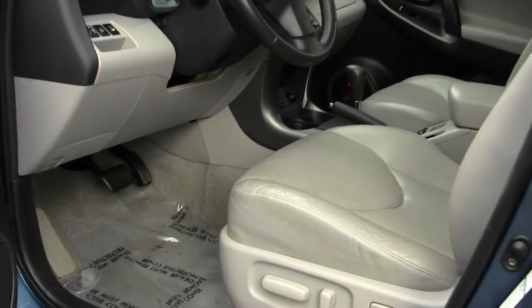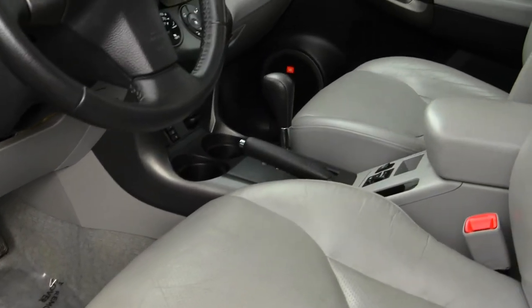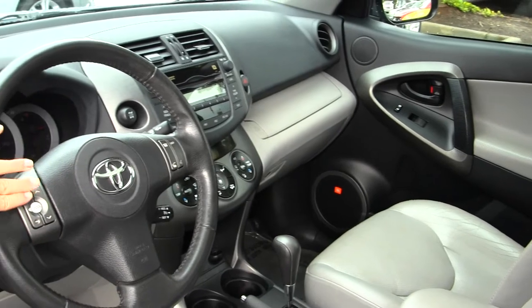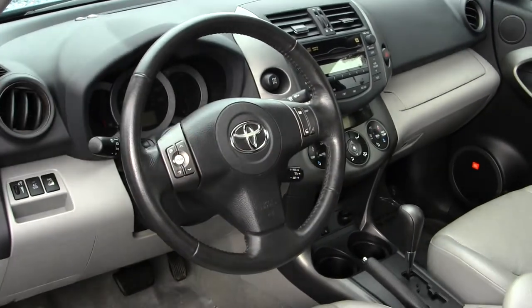The Limited model comes equipped with heated leather seats, automatic transmission, has a CD player with iPod integration and AM FM radio, stereo controls and Bluetooth integrated in the steering wheel, cruise control right under the steering wheel there.